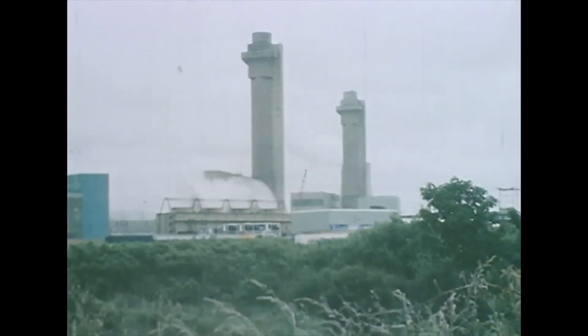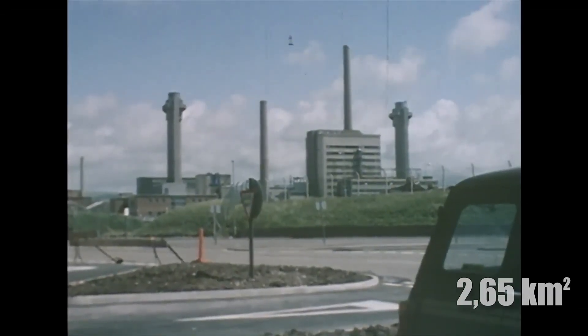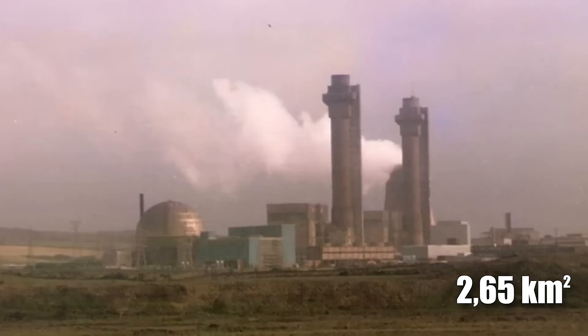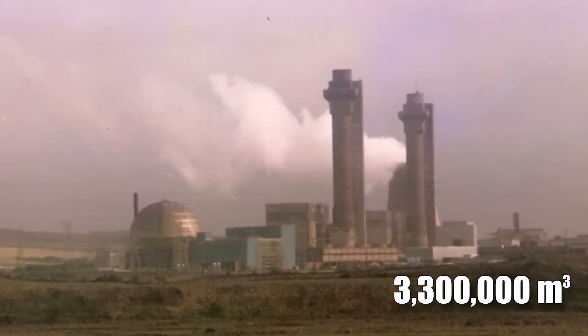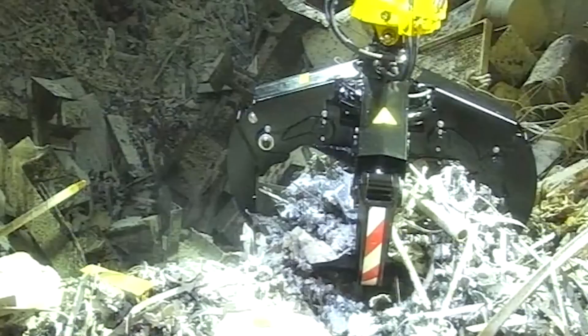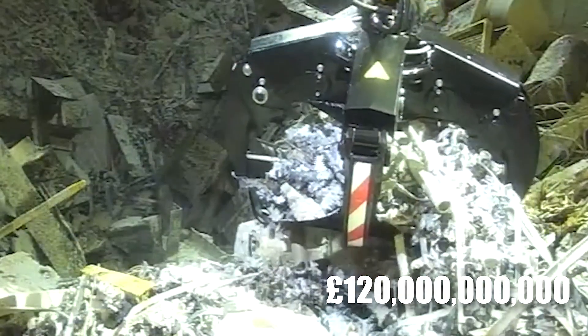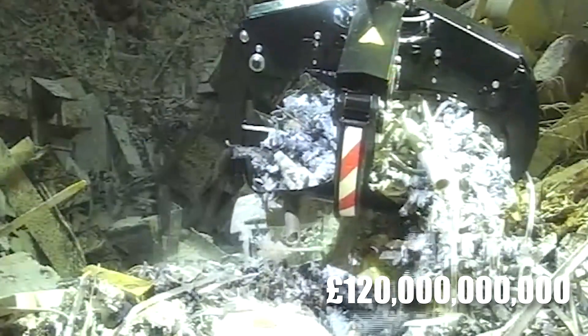What does it take to clean up one of the most complex and hazardous nuclear sites in the world? Sellafield, sprawling across 2.65 square kilometers in the UK, holds 3.3 million cubic meters of radioactive waste — a challenge costing over £120 billion and expected to last more than a century.